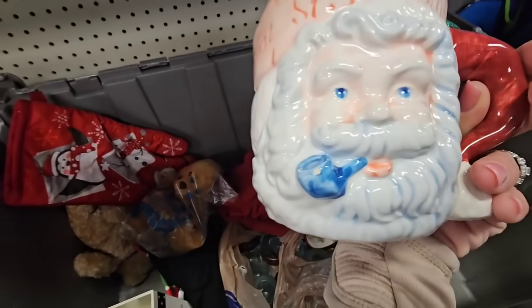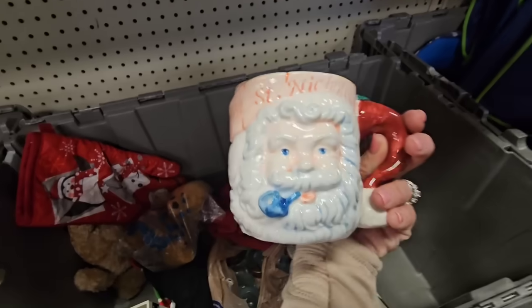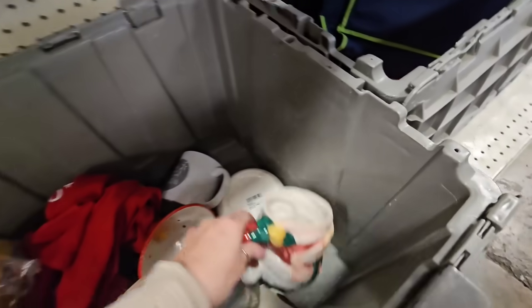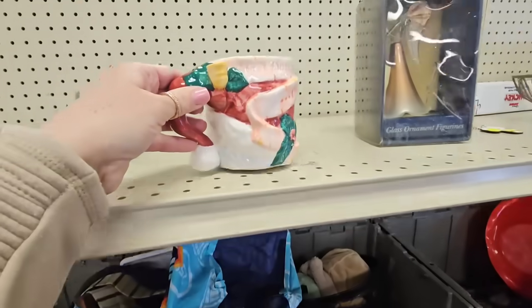Okay this one I like - oh it has a little chip right there. I think I'm gonna leave that one. I'll put it up here though for somebody else.